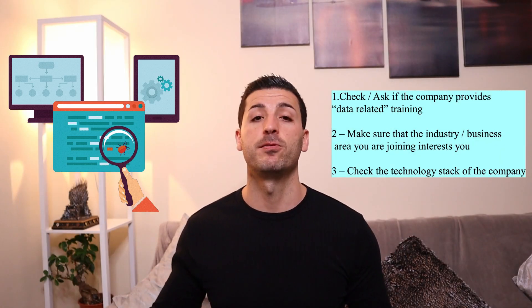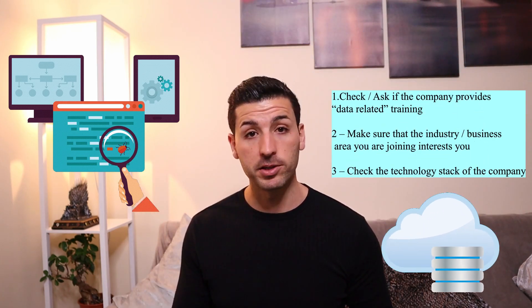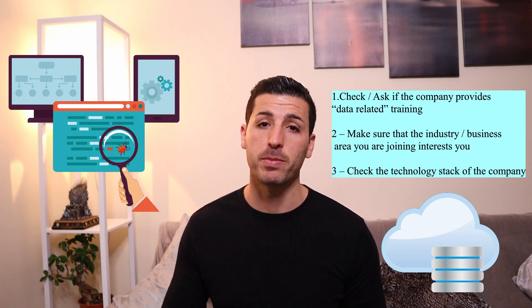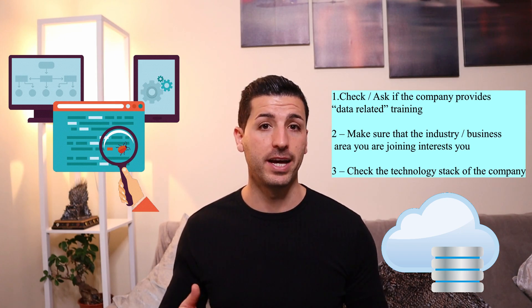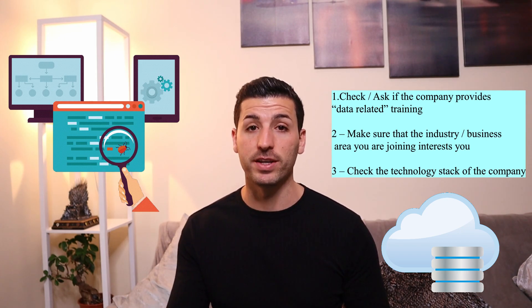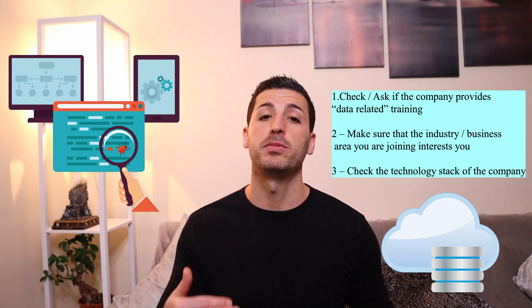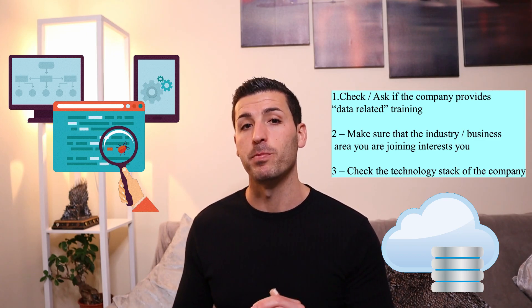Considering that in a few years all companies will be forced to move to the cloud, if your potential employer has not factored this in and has no future plans of using cloud technologies like Azure, AWS, and GCP, then as a data scientist or data analyst, you will be left a bit behind in the market. Therefore, checking the tech stack of the company is very important.